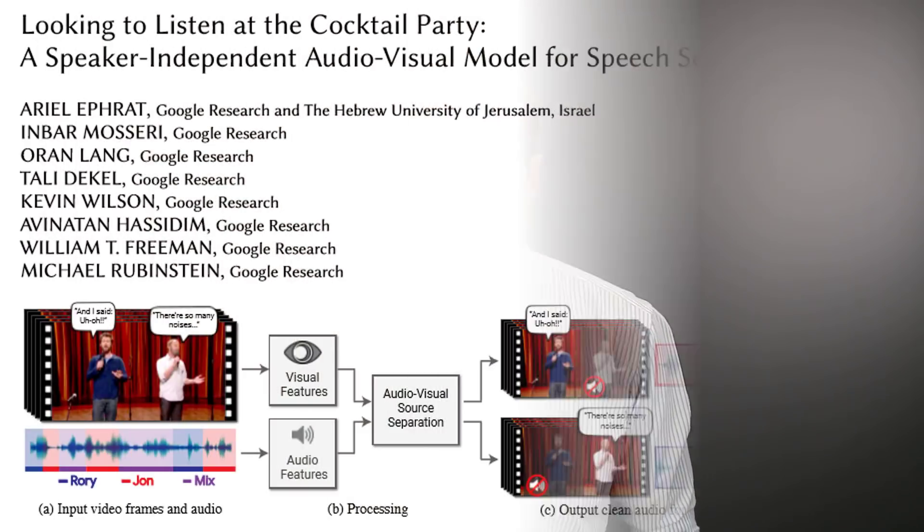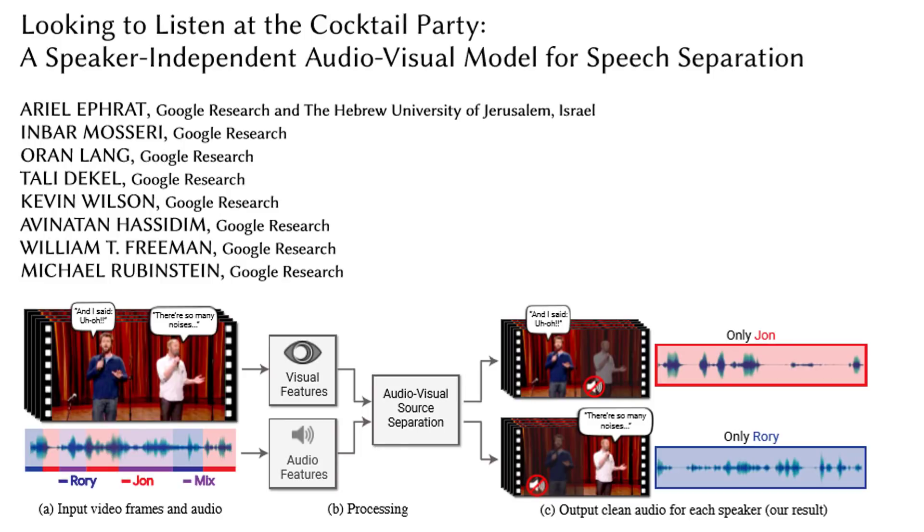I feel like this technology inside of hearing aids would be a complete game changer. So I went ahead and downloaded the full article to read through it to see how much viability this would have in future generations of hearing aids. The article is titled "Looking to Listen at the Cocktail Party: A Speaker-Independent Audiovisual Model for Speech Separation," and this was written by a number of Google researchers.